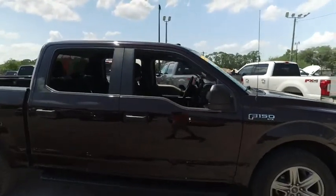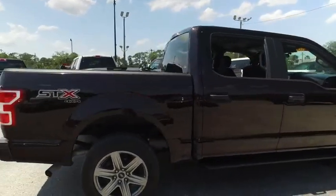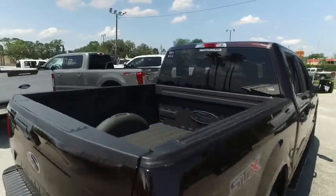Gibson Truck World is here to make everybody smile. It has that Gibson Truck World real one-year bumper-to-bumper warranty. Carfax one owner — check the description below. All that STX is ready to flex.